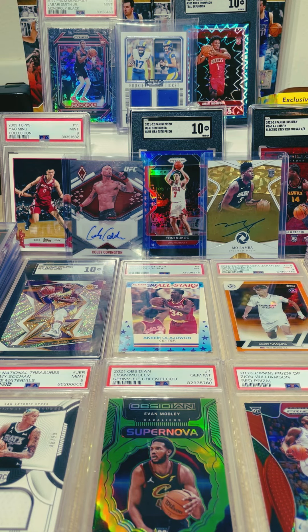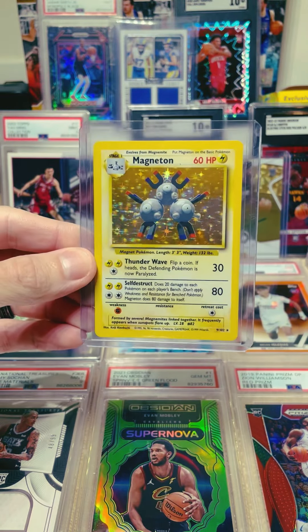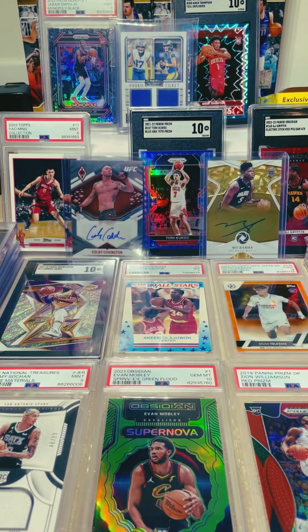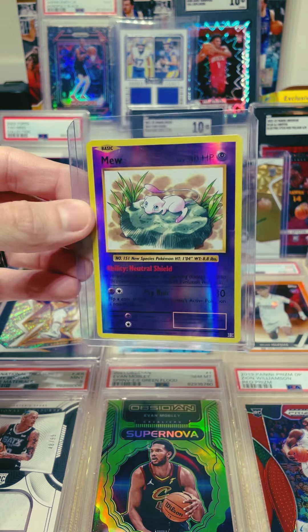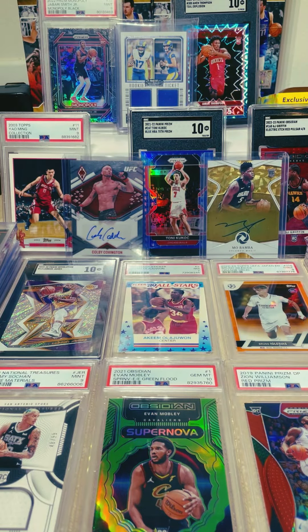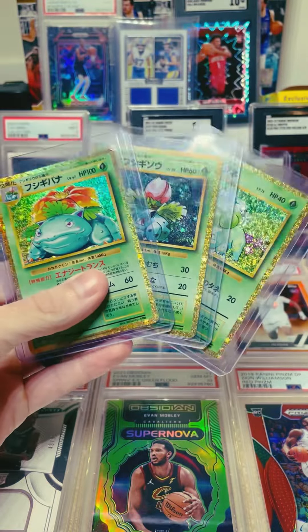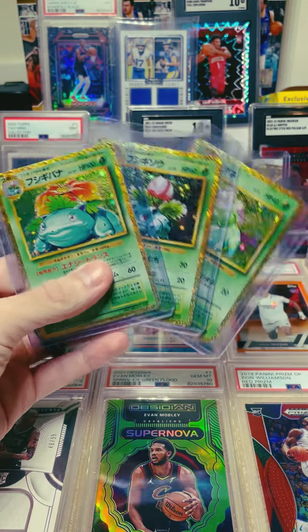What's going on guys, we had a busy weekend on the Whatnot anytime auctions and I just wanted to show you guys what all we moved this weekend. First off we have this Magneton from Base Set Pokémon, pretty sick. We also have this Mew — I believe that's from Evolutions, correct me if I'm wrong — pretty sick Mew. Someone also snagged up the three for the Bulbasaur evolution line.